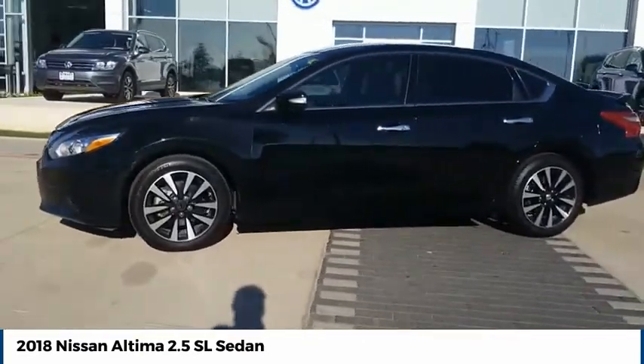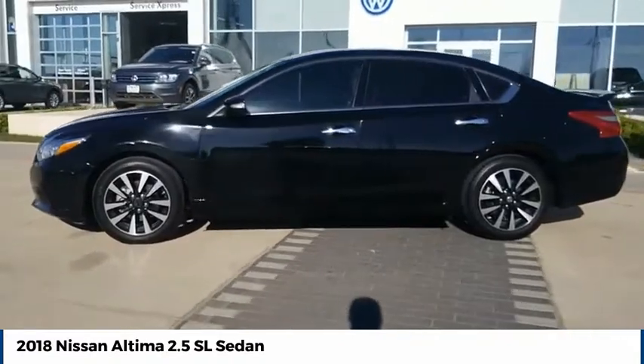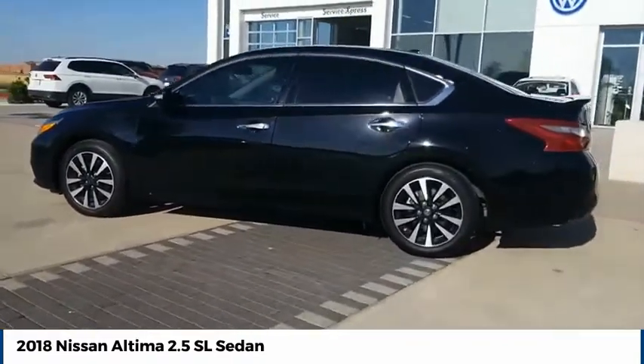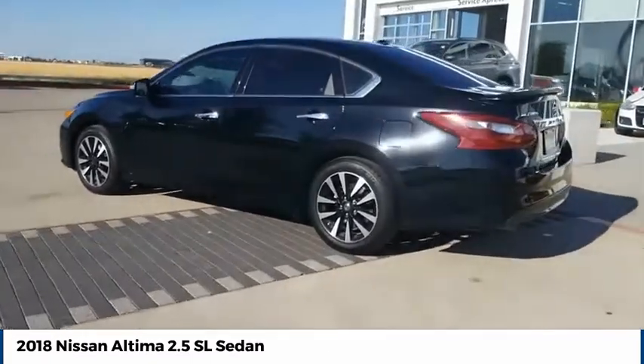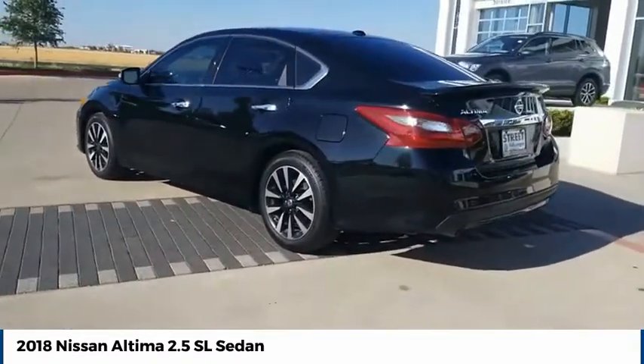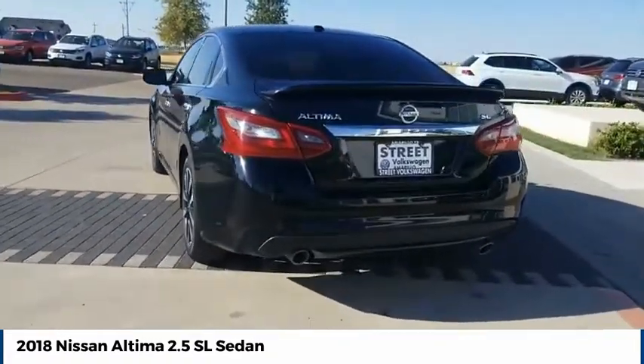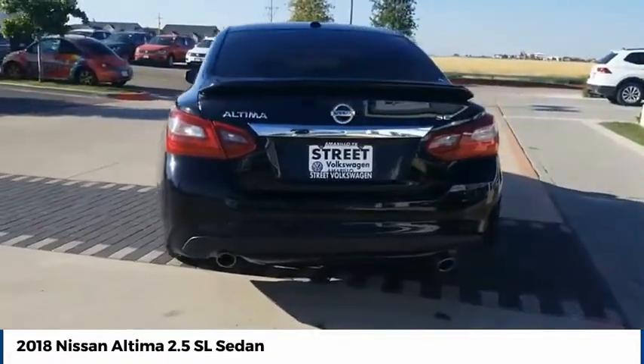The Nissan Altima offers advanced features to make life easier, including push-button ignition, which comes standard. Combine that with a powerful engine, six standard airbags, and over 5,000 quality and performance tests, and you'll see the Nissan Altima is made to drive and built to last.